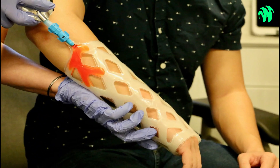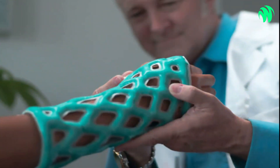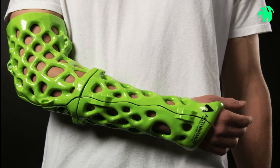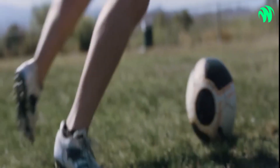CAS21 uses an open lattice net that can be filled with resin, eliminating the need for dirty plaster or fiberglass wrapping and the wait time that comes along with it. Not only is it waterproof and breathable, but it also eliminates the drawbacks of conventional casting. CAS21 helps you get back to living a healthier and more productive life more quickly.